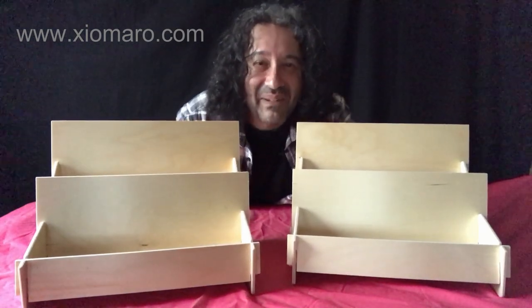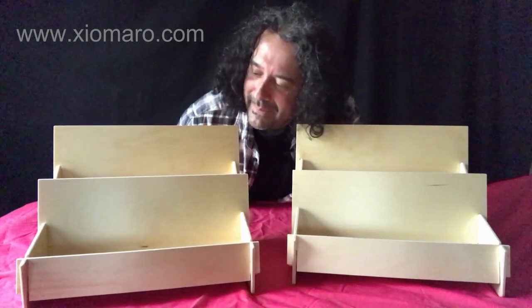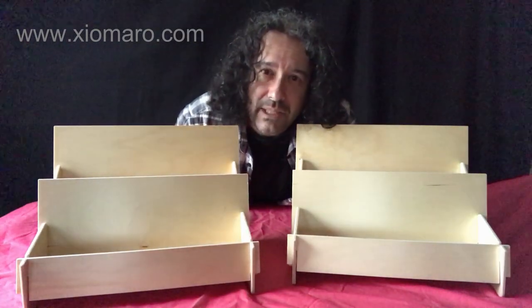I did it. I can't believe I put it together — I'm usually really terrible with this kind of thing. But it still needs books.